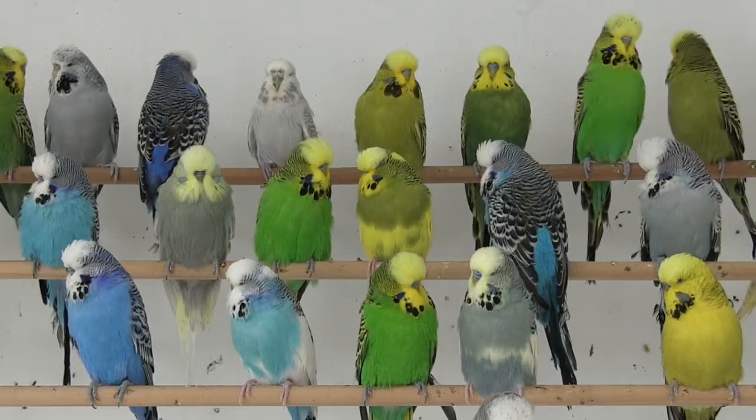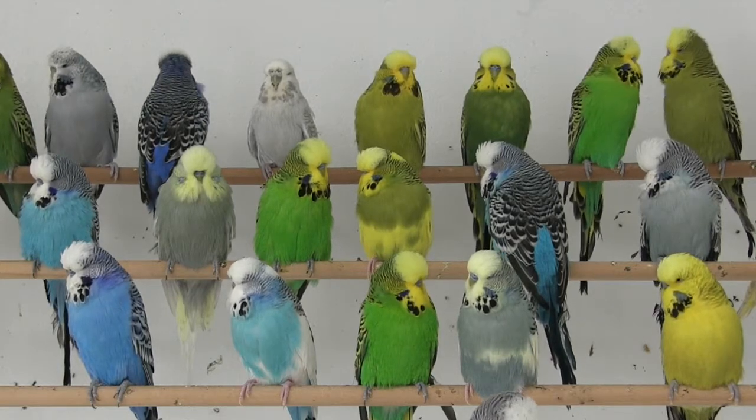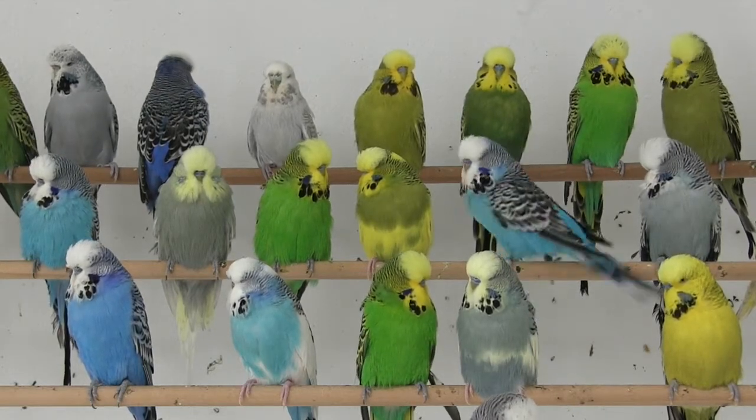This is a budgie. You may have had one as a pet. Budgies come in many colors. Yellow and green is the wild type coloration.